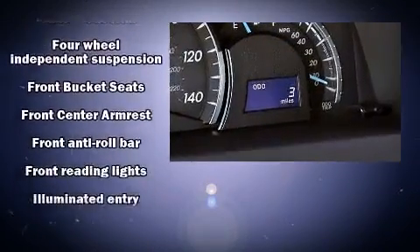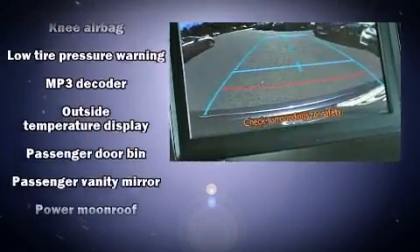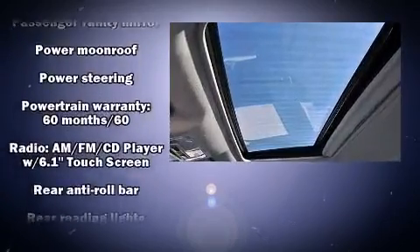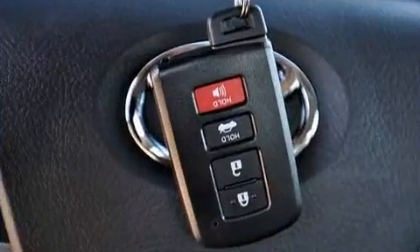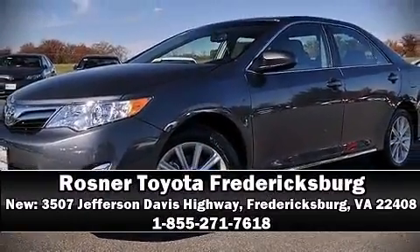Traction control, brake assist, ignition disabling, and four-wheel disc brakes with ABS round out the safety package. Electronic stability control stands out as a technologically savvy innovation keeping you better connected to the road. Stop by our dealership or give us a call for more information.